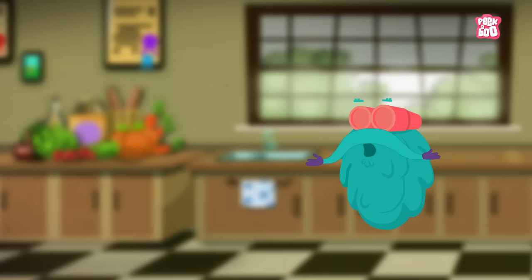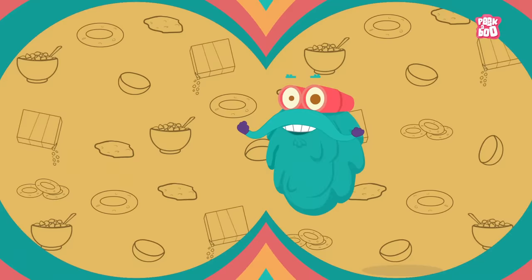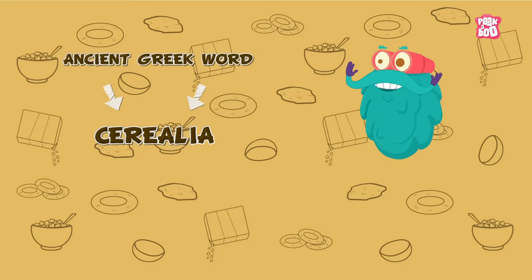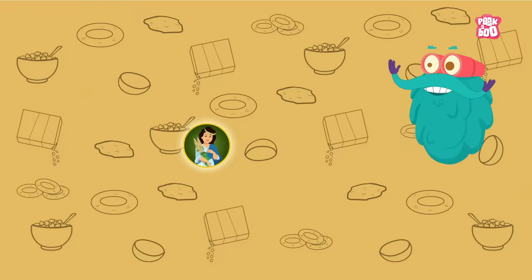And now you know what it's time for — it's Trivia Time! The word cereal comes from an ancient Greek word, Cyrillia, a major festival celebrating Ceres, the Goddess of Agriculture.